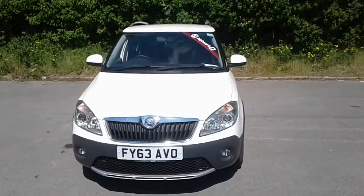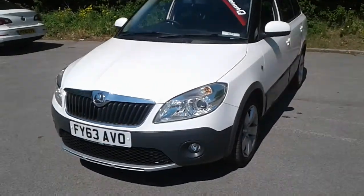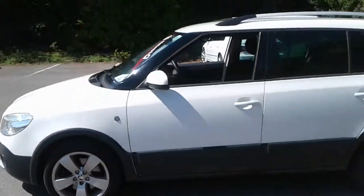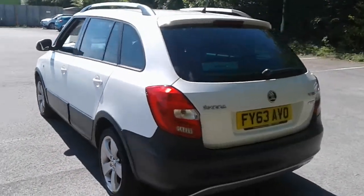Welcome to Pentagon at Lincoln Tritton Road. Here we have a 63-plate Skoda Fabia. It comes fitted with Xenon headlamps and front fog lamps, 16-inch alloy wheels, privacy glass, and there is a good size boot.